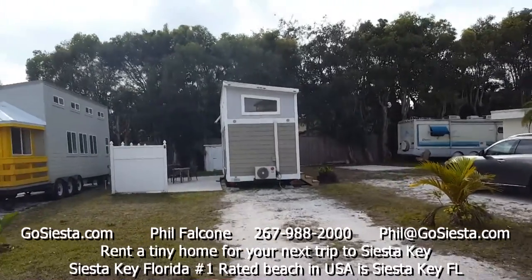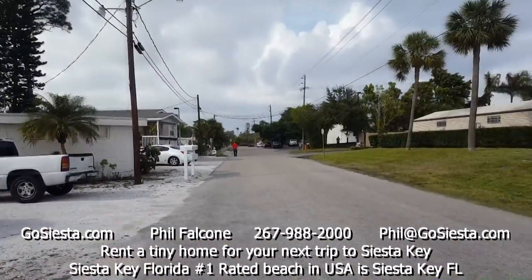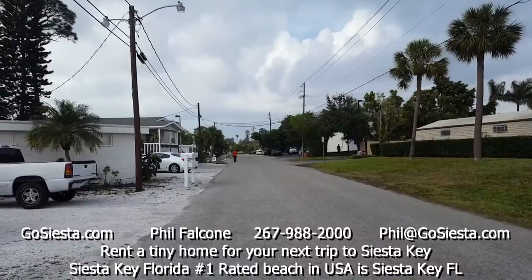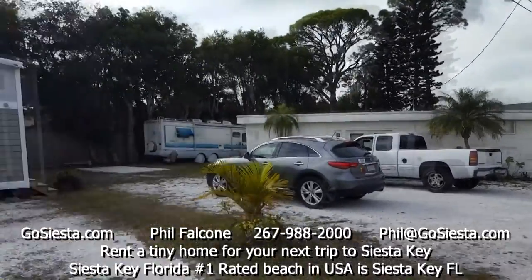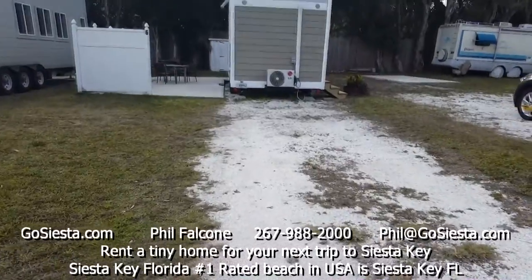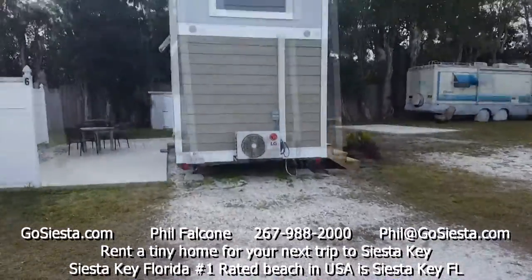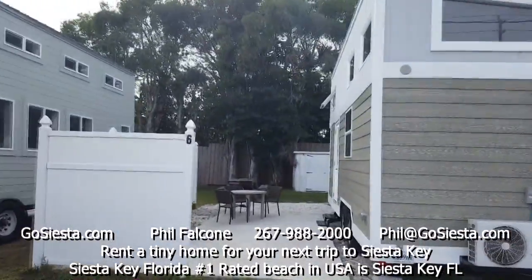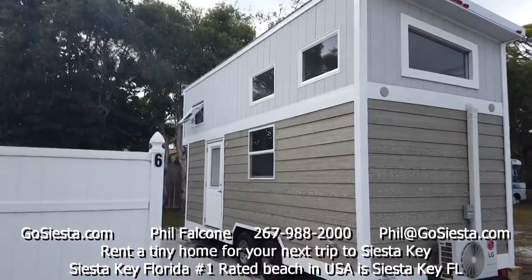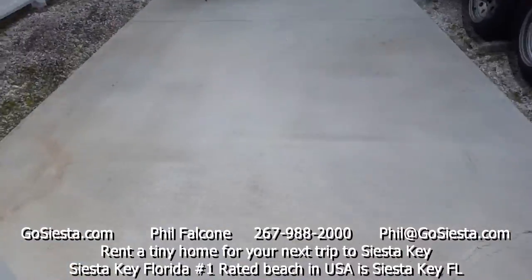Here we are at 6600 Avenue A — that's Stickney Point Road right there — and it's a very short drive to your left and you're on Siesta Key Beach. Here's where you would park for this unit. This is parking for multiple cars; you could even park on the lawn if you need to. This is number six, our wonderful tiny home.